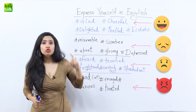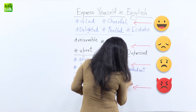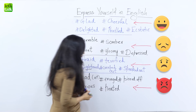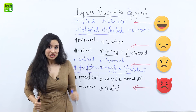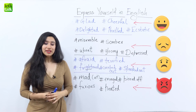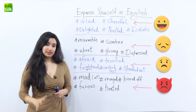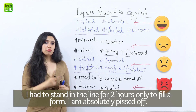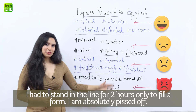With that we have the last and most extreme way of talking about anger and that is 'pissed off.' Pissed off means you're extremely angry — so angry that you could do something really bad. This is a slang expression and a really rude one, so you want to be careful using it. But when you use it, you're expressing maximum anger. For example, 'I had to stand in the queue for two hours only to fill a form — I'm absolutely pissed off.'